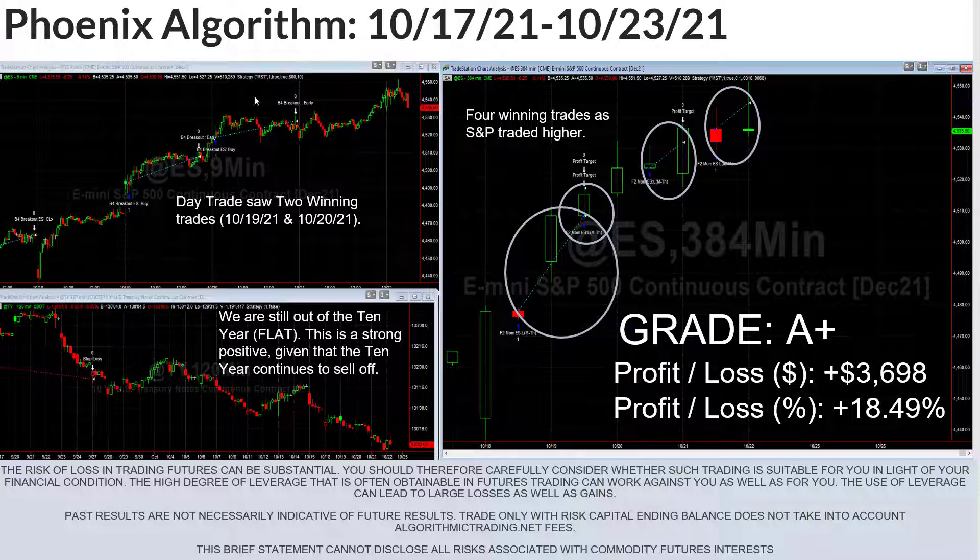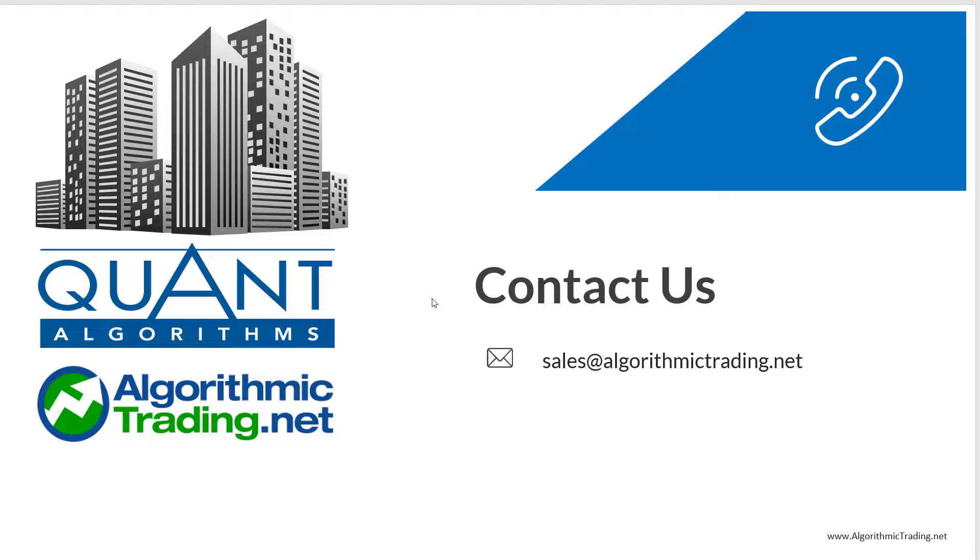So here's a final look at how we did — an A+ because we were up about 18.5%. If you have any questions at all, feel free to reach out. You can email us at sales@algorithmictrading.net. Other than that, I hope you have a great week and thank you so much for watching the video and following along. Bye-bye.